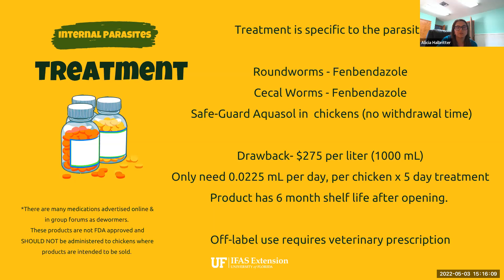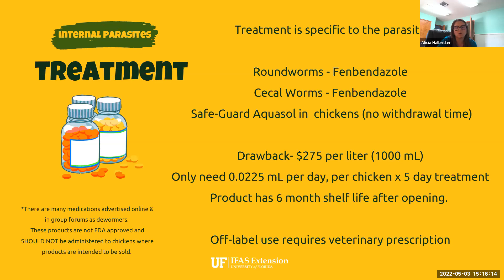Treatment is specific to the parasite — there is no one cure-all. For roundworms and cecal worms, we have fenbendazole, a common dewormer for all livestock species. There is a product called Safeguard Aquasol, which is FDA approved for use in chickens — both broilers and layers. It's really beneficial because it has no withdrawal time, unlike many medications that can have egg withdrawal times as long as eight weeks. The dosage is 0.025 mL per chicken per day, given in water once per day for five days.